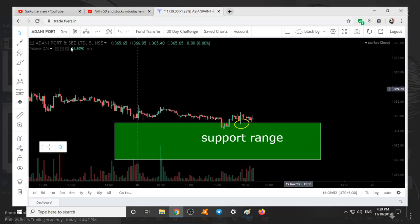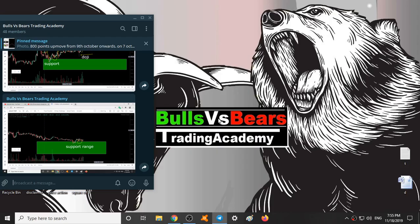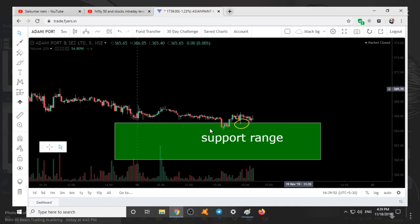This range was given yesterday on Adani Ports. You can see as soon as price entered this range — looking at the chart, 1, 2, 3, 4 candles — the time frame is 5 minutes, so totally it becomes 20 minutes. So for 20 minutes after it entered our range, it started taking support.